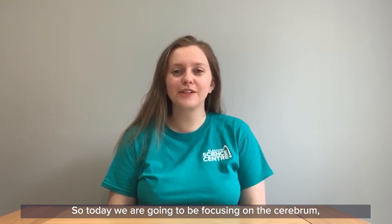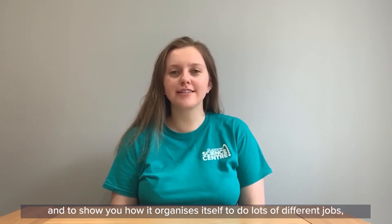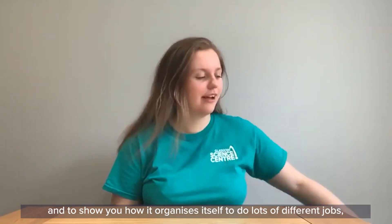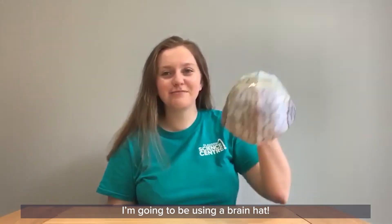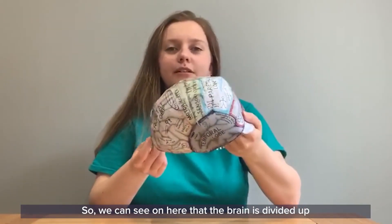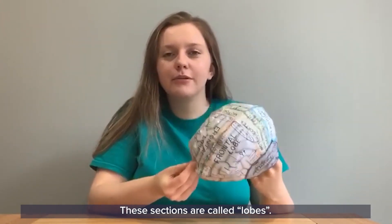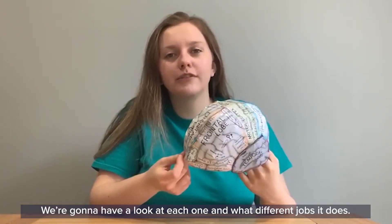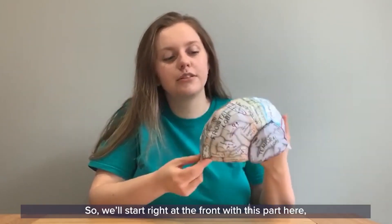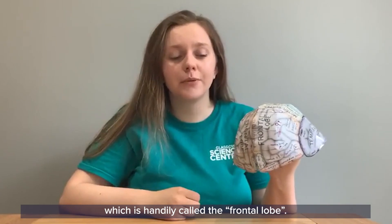Today we are going to be focusing on the cerebrum, the largest part of the brain. To show you how it organizes itself to do lots of different jobs, I'm going to be using a brain hat. We can see on here that the brain is divided up into lots of different sections called lobes. We're going to have a look at each one and what different jobs it does, starting right at the front with the frontal lobe.